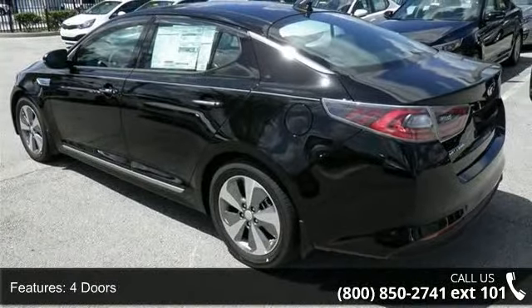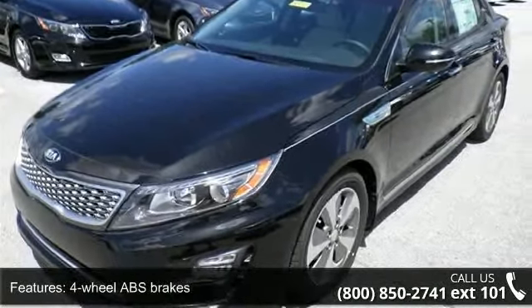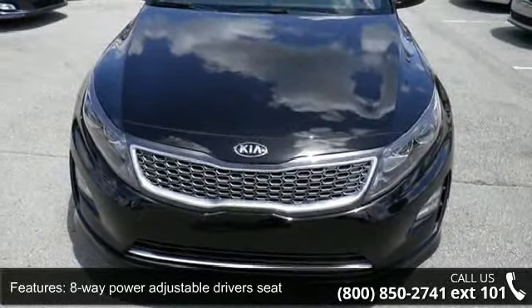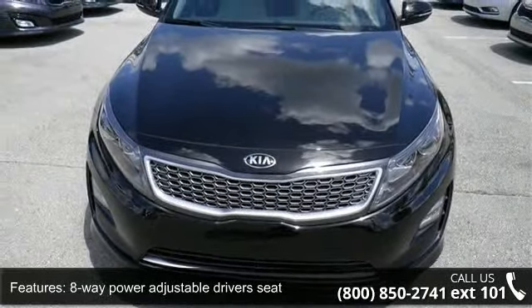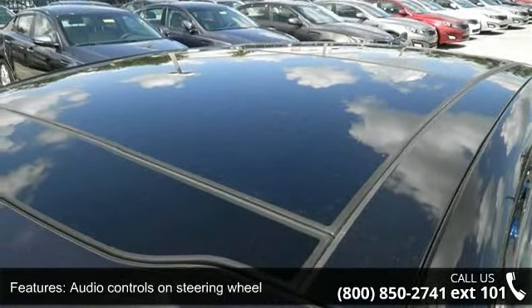Additional features include an eight-way power adjustable driver's seat, air conditioning with dual zone climate control, audio controls on the steering wheel, automatic transmission, Bluetooth, clock, and radio display. Low mileage is an important factor in your purchase, and this vehicle delivers a low odometer reading.